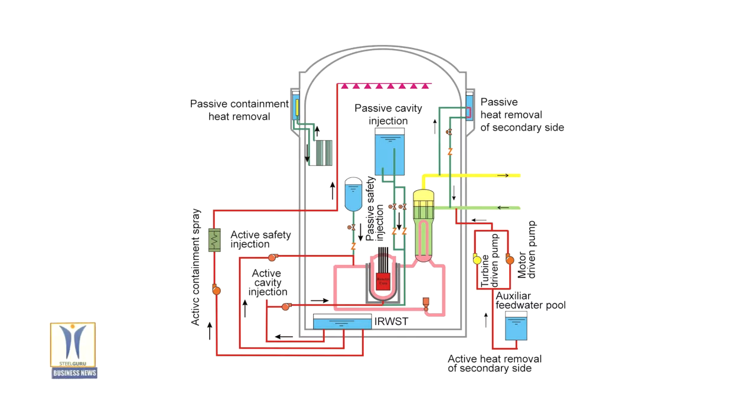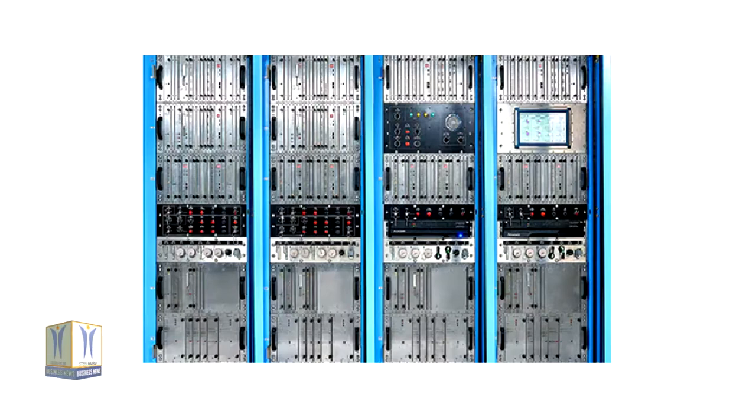The on-site installation and commissioning will be performed by CNNC, under the supervision of Rolls-Royce INC teams. The neutron flux monitoring system is a key system for the safety and availability of nuclear reactors, since it measures the neutron flux of the reactor, and thus continuously and instantly monitors its power, the fluctuations of that power, as well as its axial and radial distribution within the reactor.